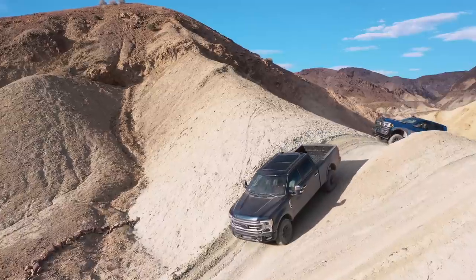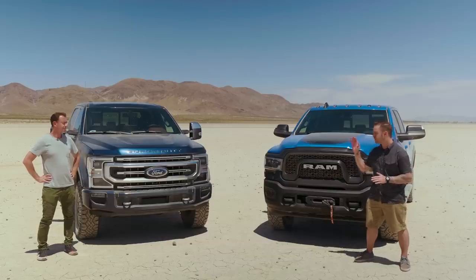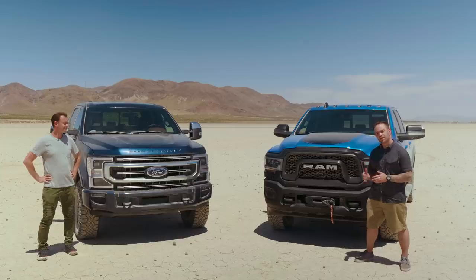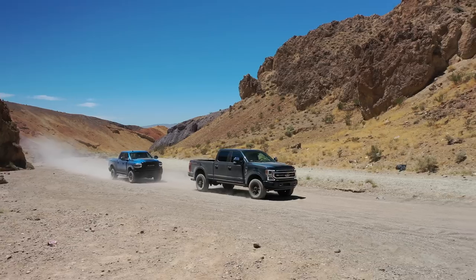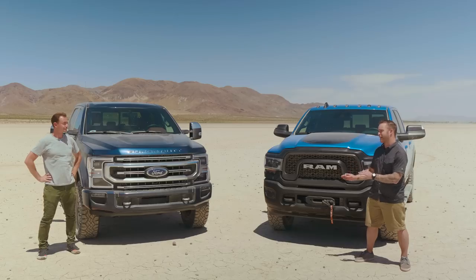These are two of the baddest heavy-duty off-road pickup trucks money can buy. That is the Ford F-250 Super Duty with the Tremor package, and this is the Ram 2500 Power Wagon. We've already done a full comparison of the two, off-road and on, so check out that video if you want all the little details. But this one is about the bragging rights.